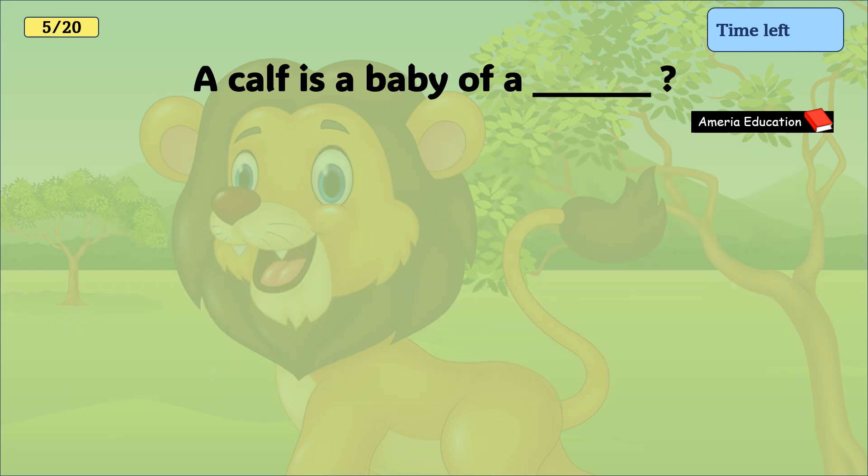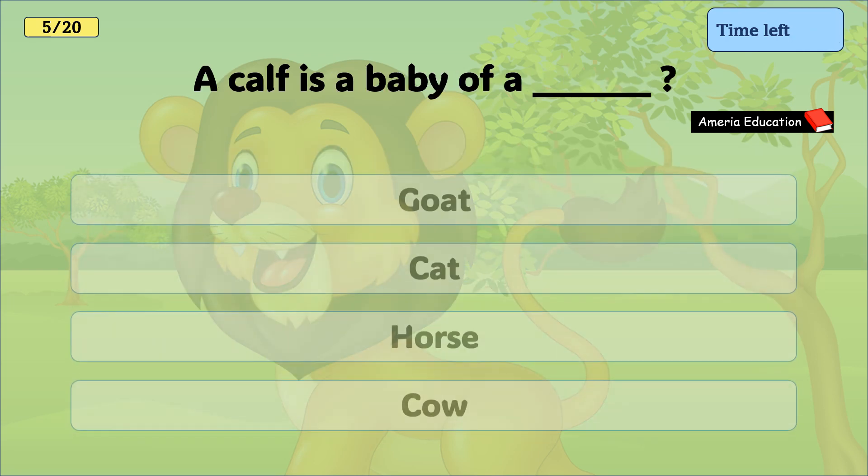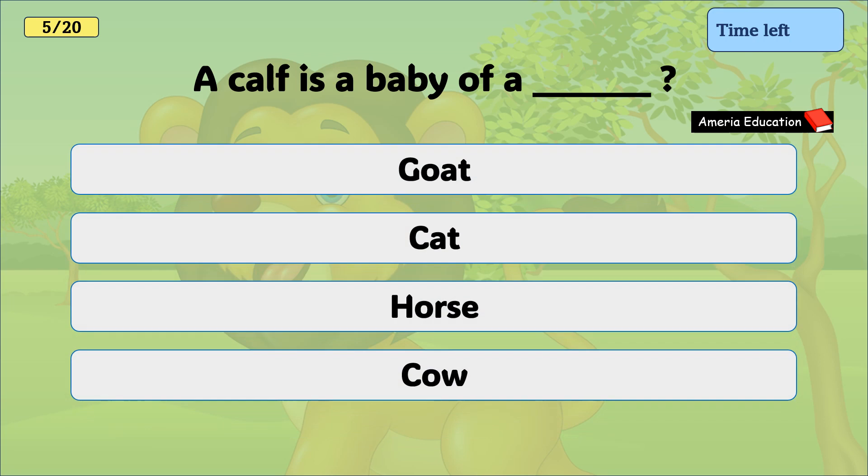A calf is a baby of a goat, cat, horse, or cow. And the correct answer is cow.